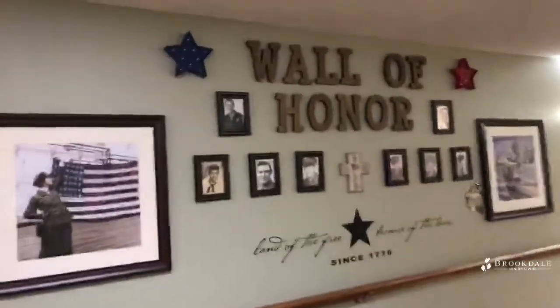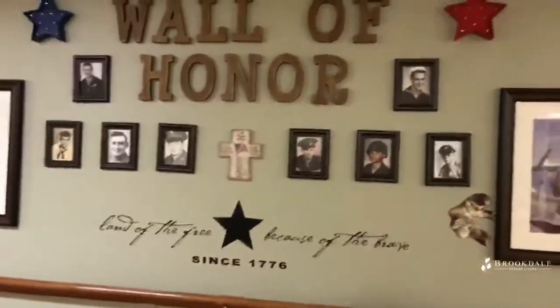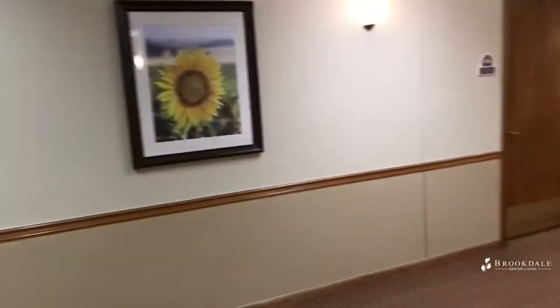Our beautiful wall of honor where we honor those who have served. We are the home of the free because of the brave and we know that. We like to honor our veterans any opportunity we can.